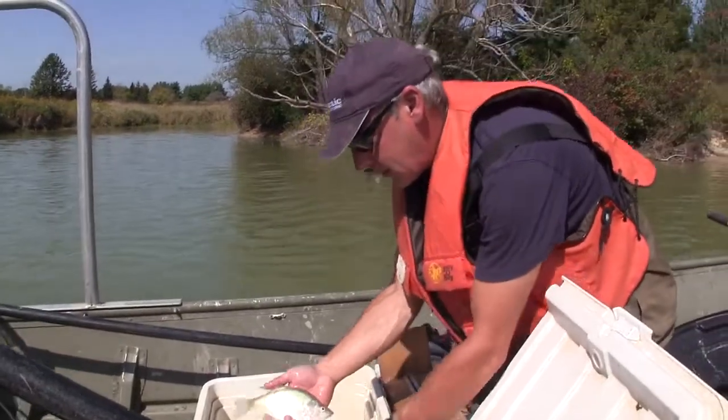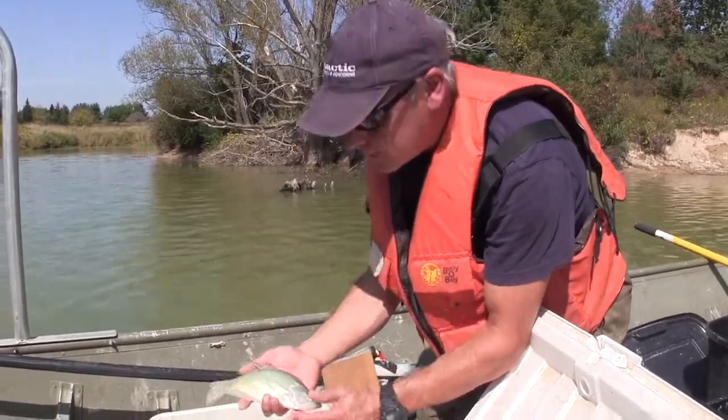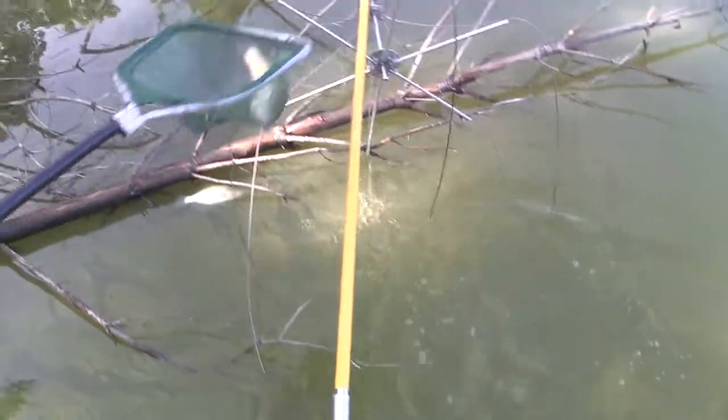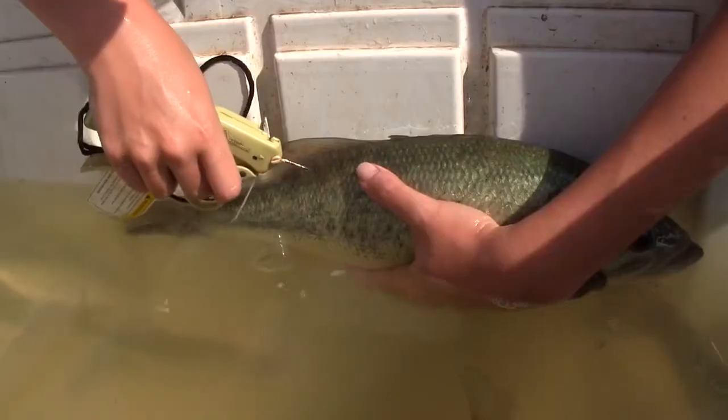I'm Dr. Christopher Bunt and I'm a fisheries research biologist with Biotactic. We're at the Binbrook Reservoir, the headwaters of the Welland River. It's the middle of September, and we're conducting the second phase of our mark-recapture study that we started in June.